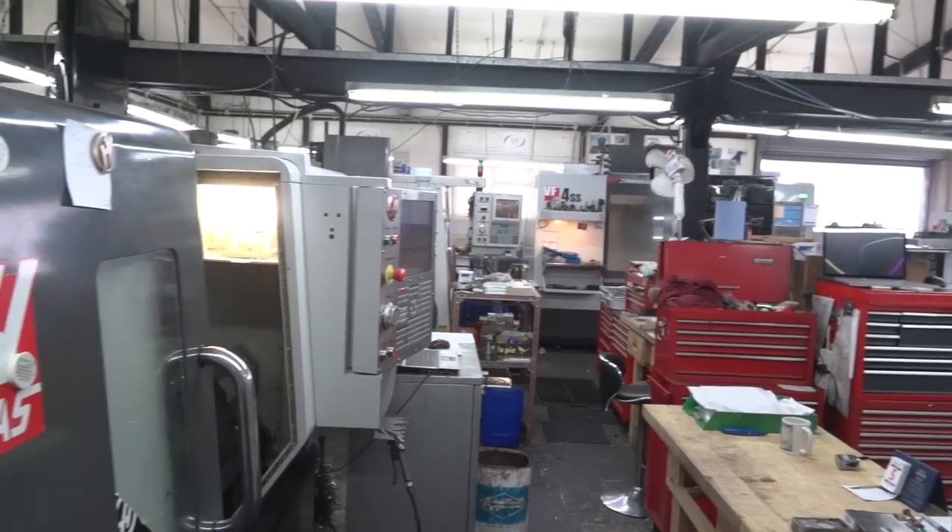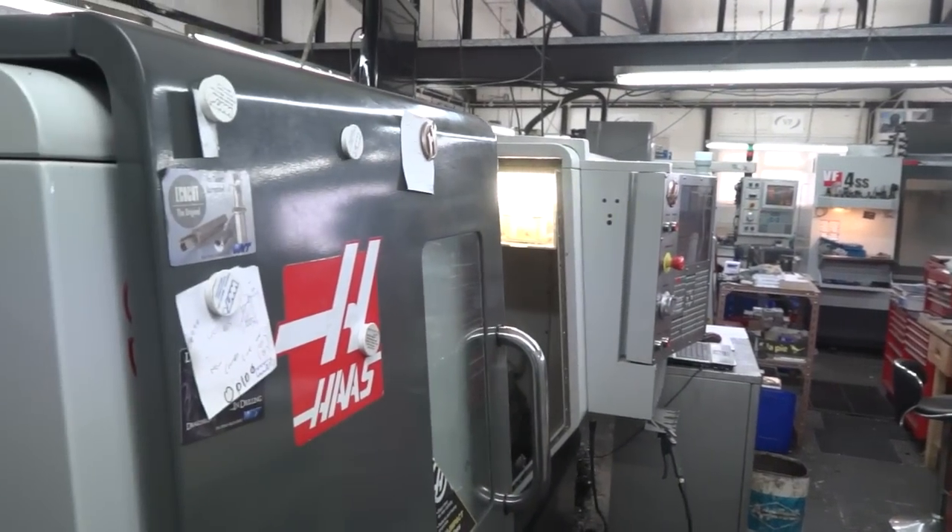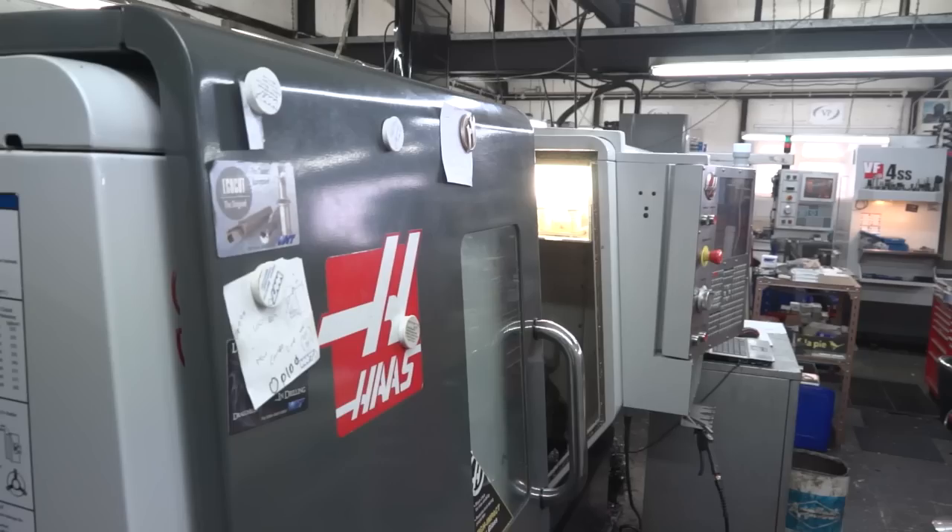There's been some journey for you over the last five years, and obviously part of that journey has been the Haas machines that you've got. This is your latest one, the ST30. Why did you buy this? We needed to increase our turning capacity. We only had the one at the time, and this model came with the tool eye and the parts catcher.